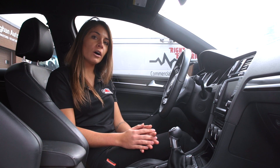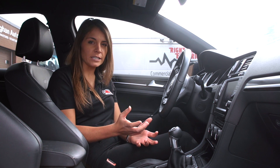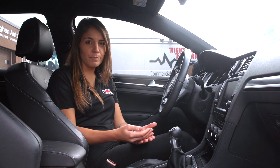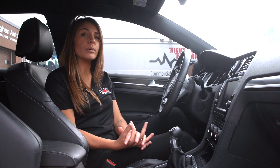Similar to the squealing that you will hear when you push your foot on the brakes, you might also hear a deep growling or grinding. This usually means you have excessive pad wear or rotor wear and you should assess the situation and get them replaced.